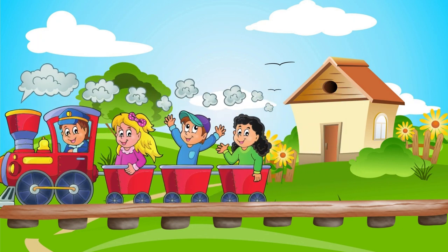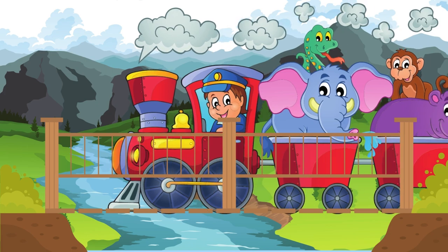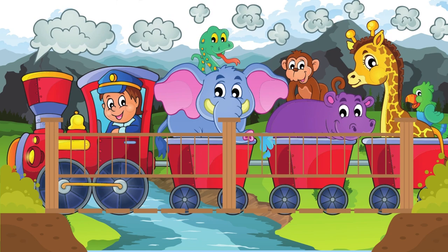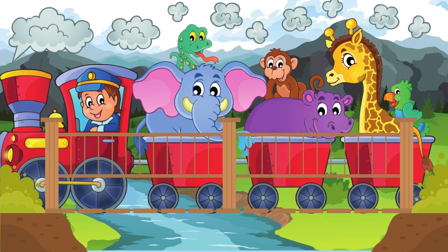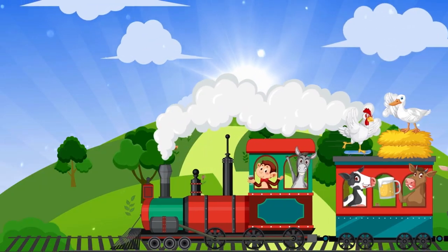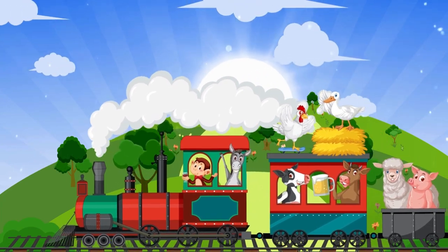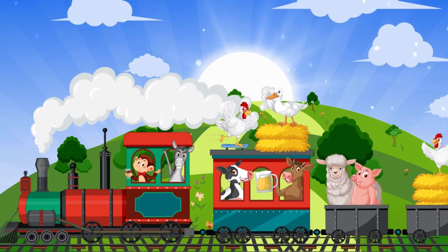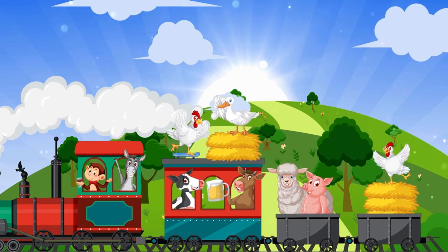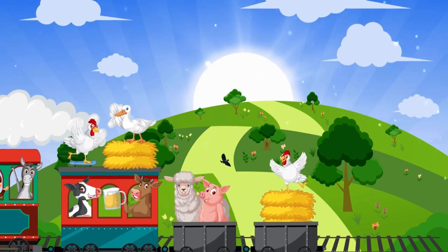Trains are amazing vehicles that travel on tracks. They carry people and goods to different places. Trains make a special choo-choo sound and their wheels go clickety-clack. Trains have different cars that can carry people, goods, or even animals. It's like a moving house on wheels. Let's explore the different types of trains and discover their unique features.